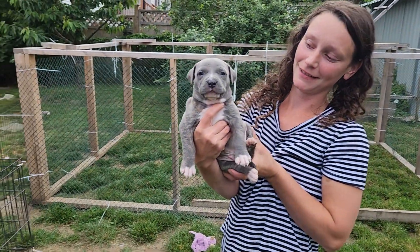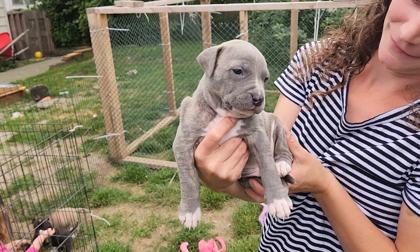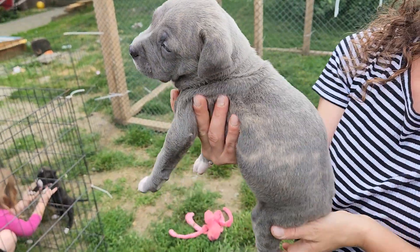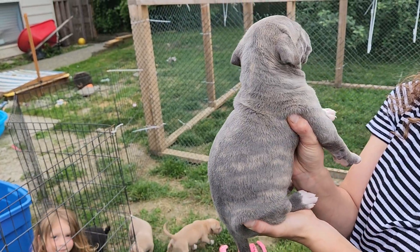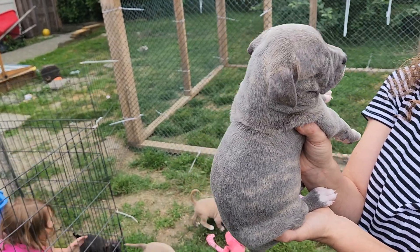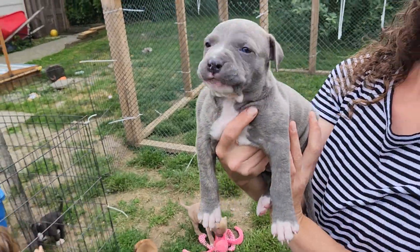That's Raiden — what a handsome boy. He's got a cute face. Look at his coat: magnificent, marvelous. The magician of pitbulls — Raiden, protector of the realm of earth. If you know your Mortal Kombat, you know that.